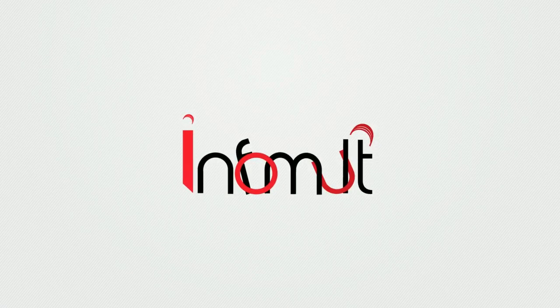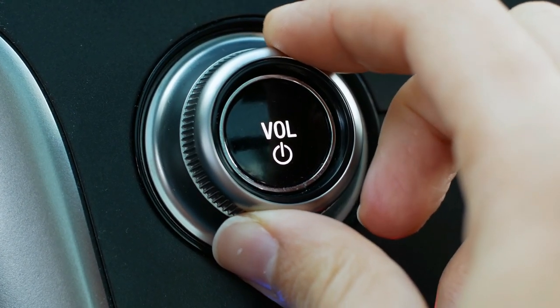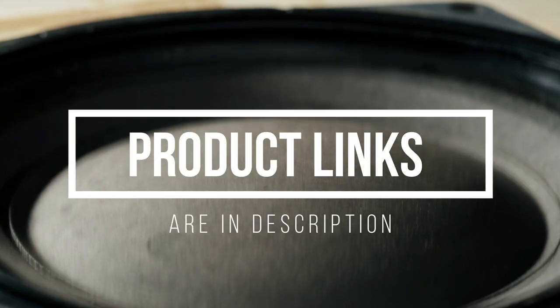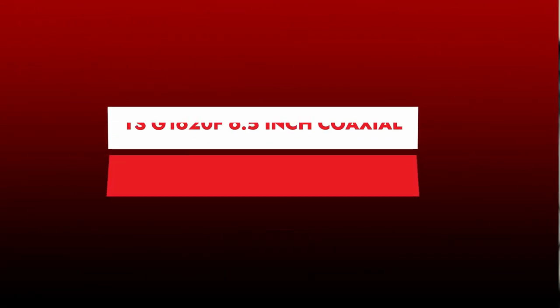Welcome to the InfoMult YouTube channel. You've come to the correct place if you're looking for the best bass car speakers for your car audio system. We reviewed the best bass car speakers in this video, which provide the deepest and tightest bass performance for car audio. The product links are in the description. Let's get started. Number 6.